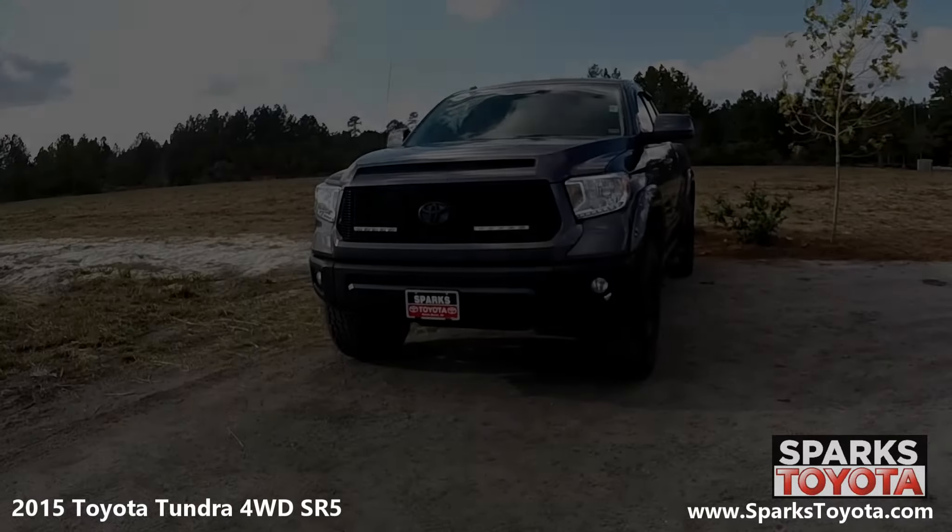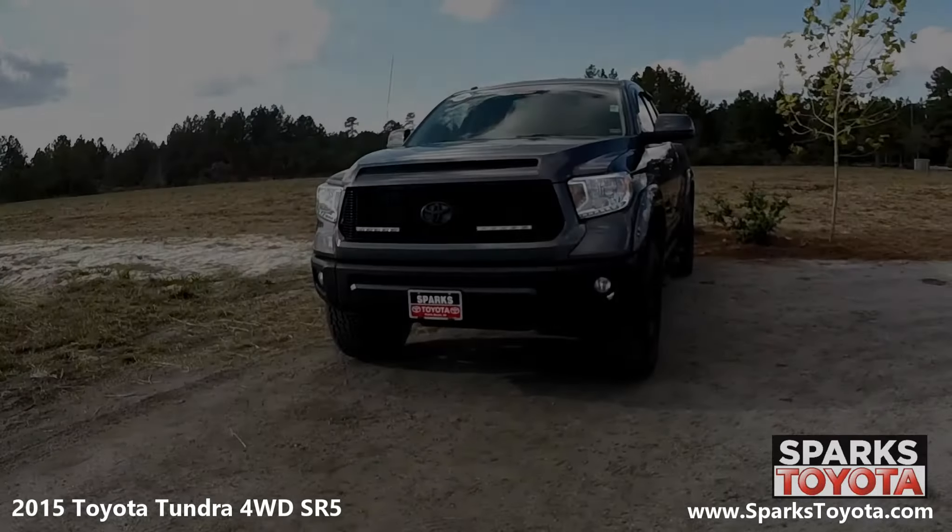As you can see, this Tundra is in great condition. It has manual leveling auto-off aerial composite halogen daytime running headlights along with fog lights, two tow hooks, and a nice grille to tie it all together.